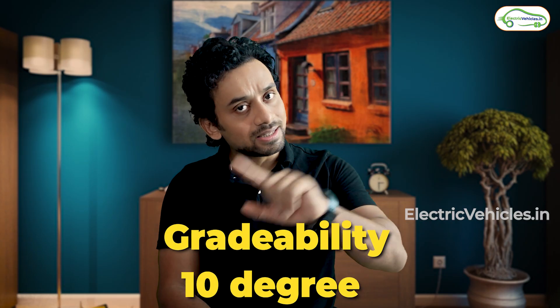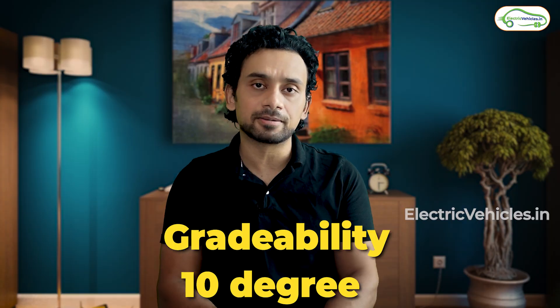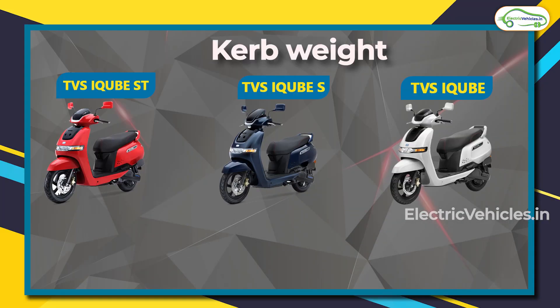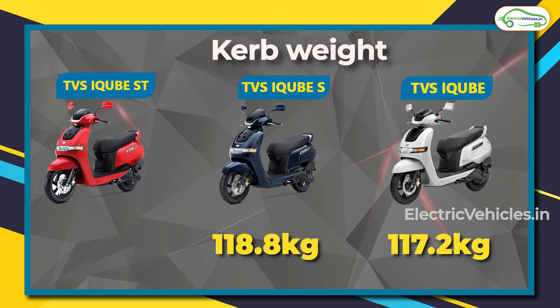The gradability for all three models is the same at 10 degrees. In terms of weight, the iQube base model weighs 117.2 kg, the iQube S weighs 118.8 kg, and the iQube ST weighs 128 kg due to its larger battery pack.